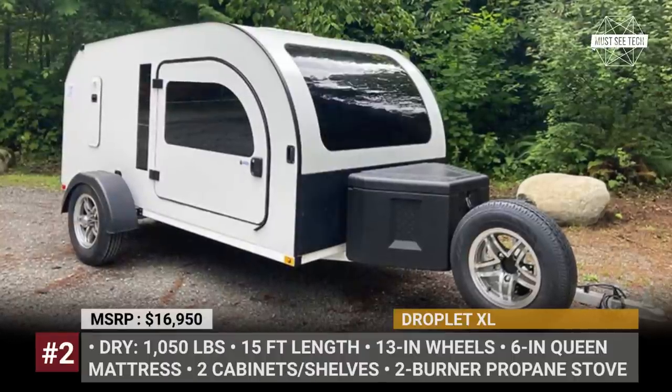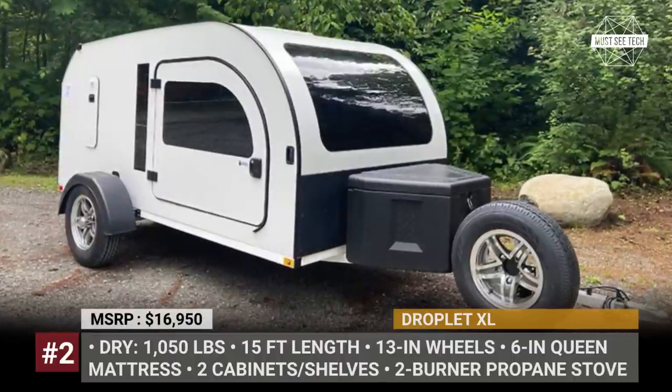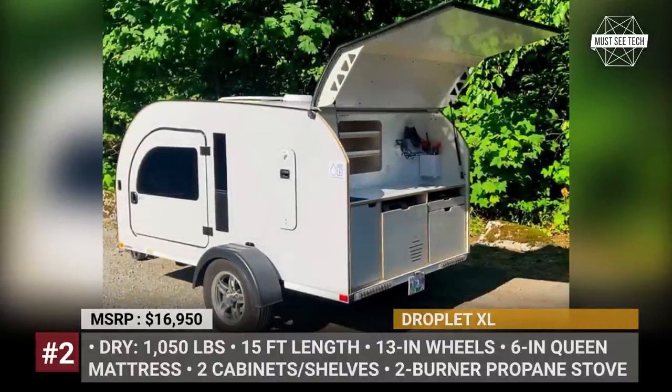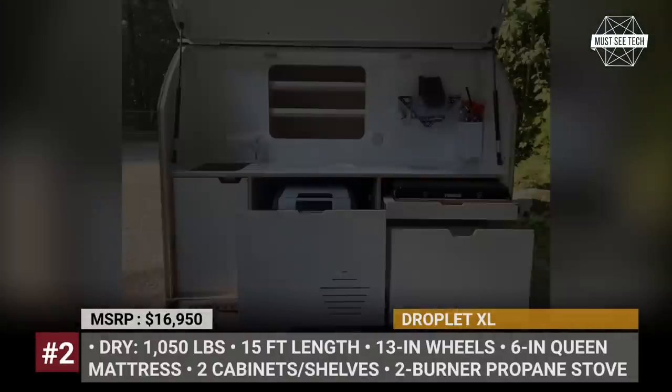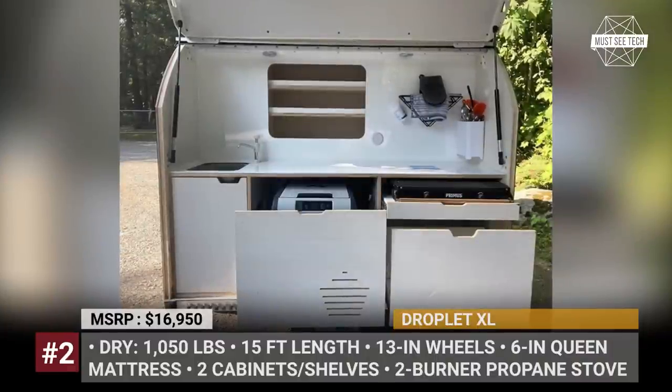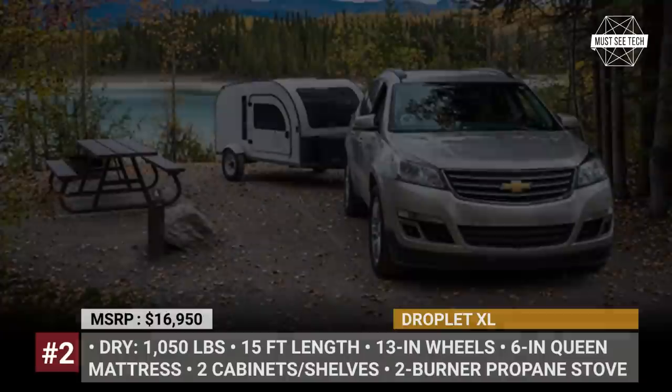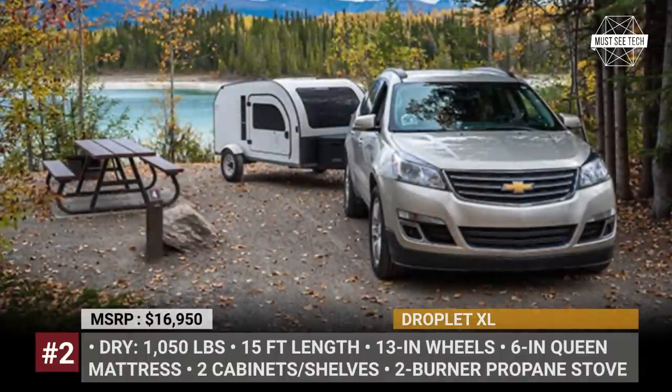Droplet XL: The original Droplet captured buyers' attention with its bare-bones simplicity, two-door practicality, panoramic window array, and most of all, affordability. The all-new XL model delivers on all of these points, but also becomes noticeably bigger in all dimensions.